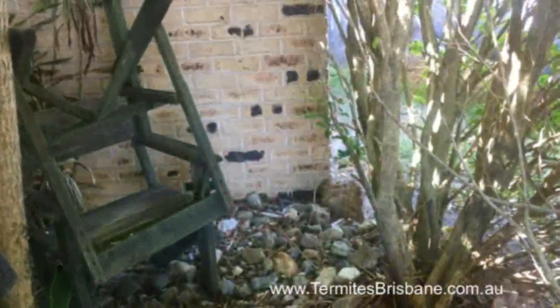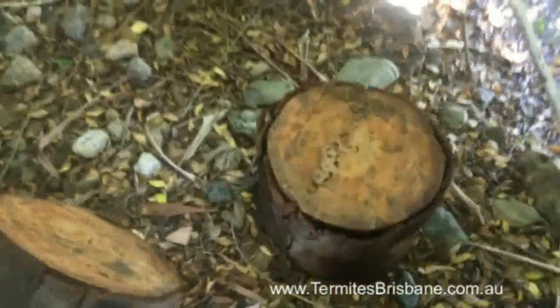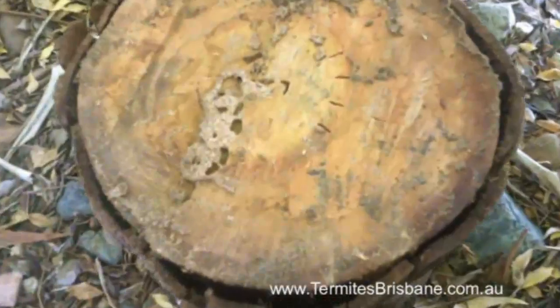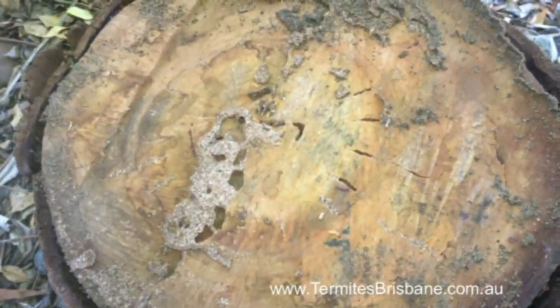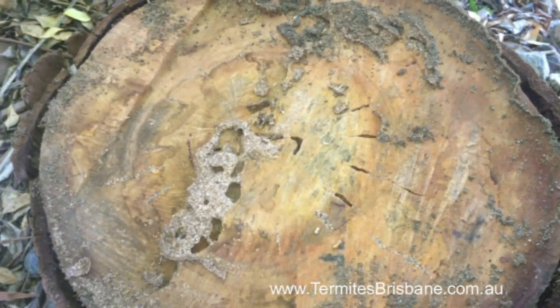It's right near the house. One of my golden rules is never have timber in ground contact, because it'll attract termite activity — and sure enough, this house has been attacked by termites, more than likely from this nest actually.